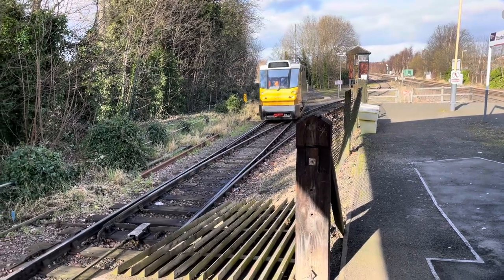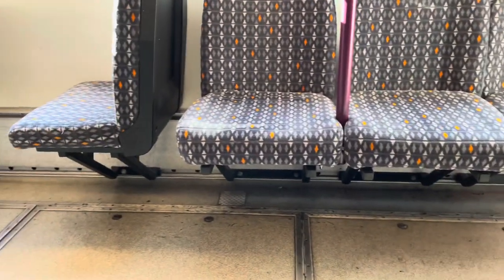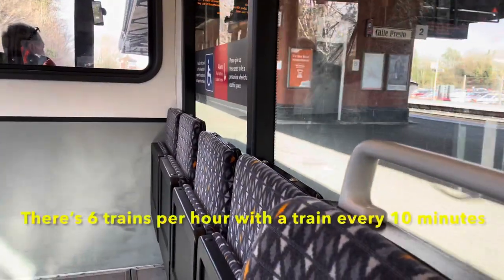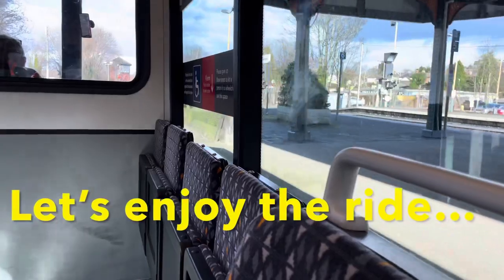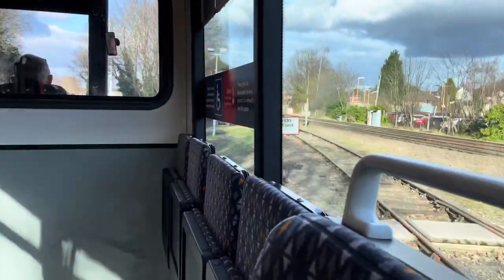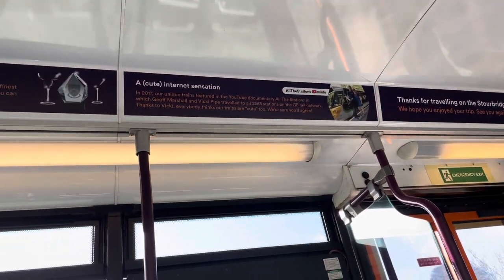They've got 139001 in service today. We're on board now — it's basically like a mini bus. It may be cute, but it's also really, really bumpy. But it does give you a nice massage though.